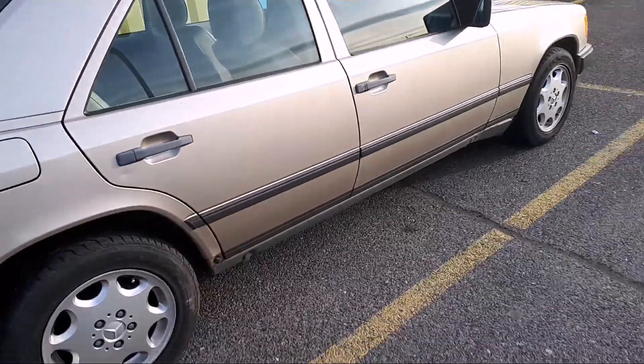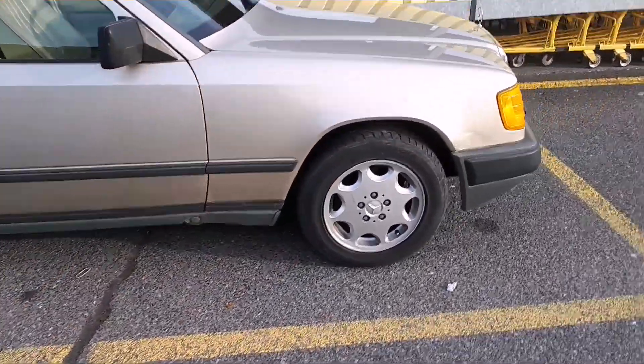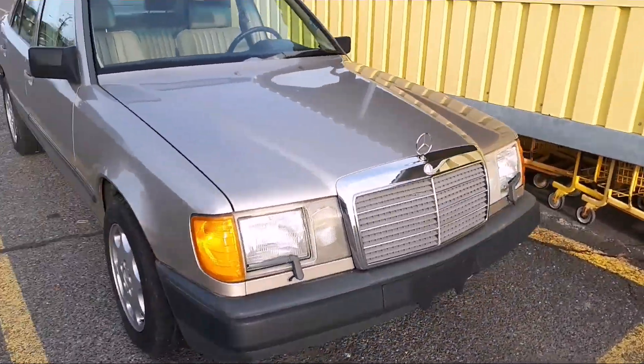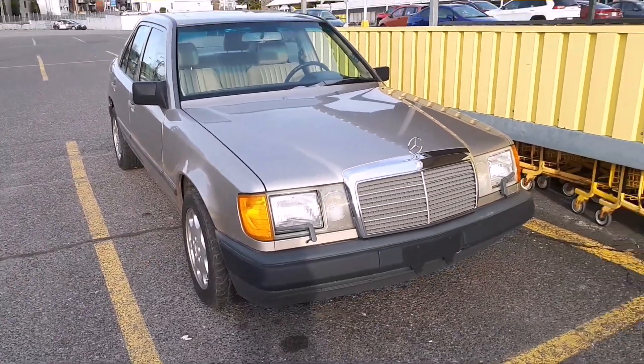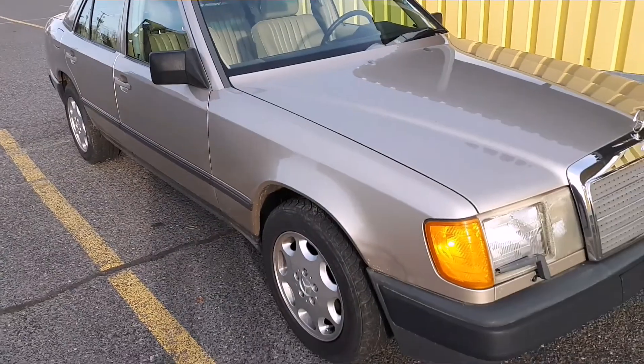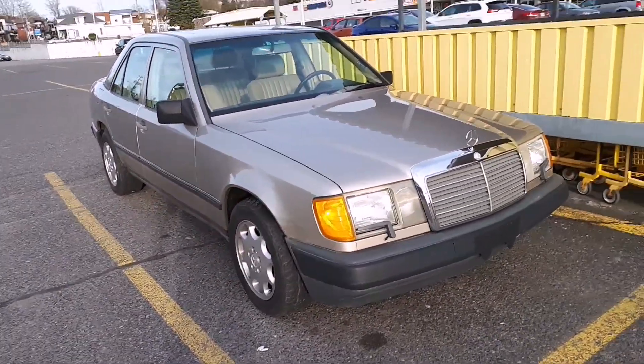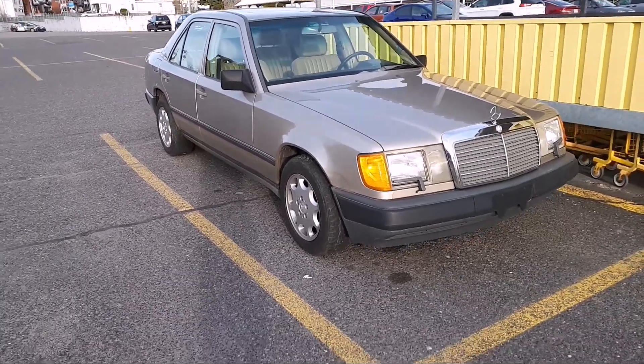Oh my god, a Mercedes. It's not so cool as that, but yeah — I think we've done the full tour of this beautiful Mercedes. It's nice. There are no other old cars around. If you liked it, you can like, comment, and subscribe if you want. We'll see you in the next video!